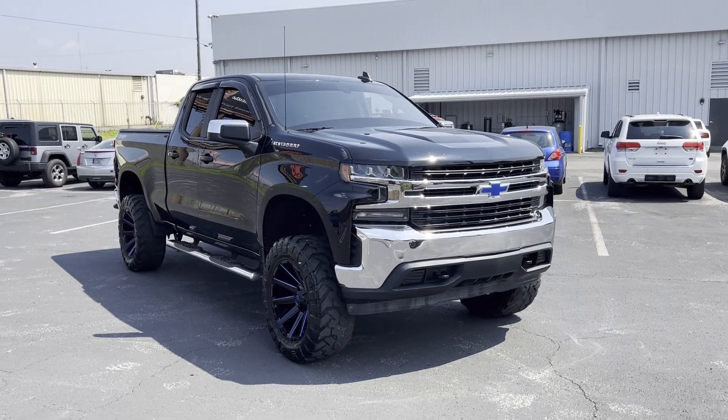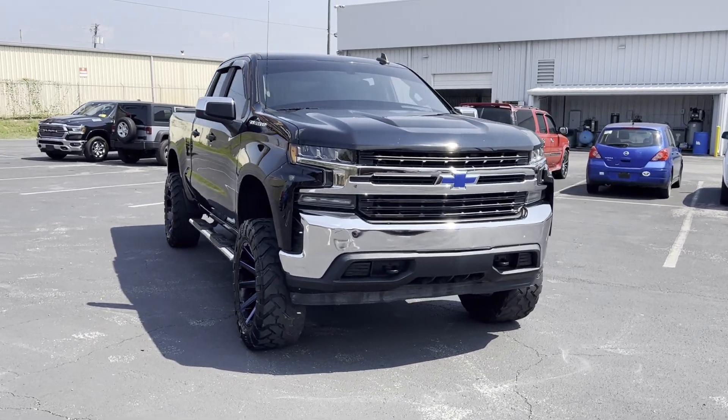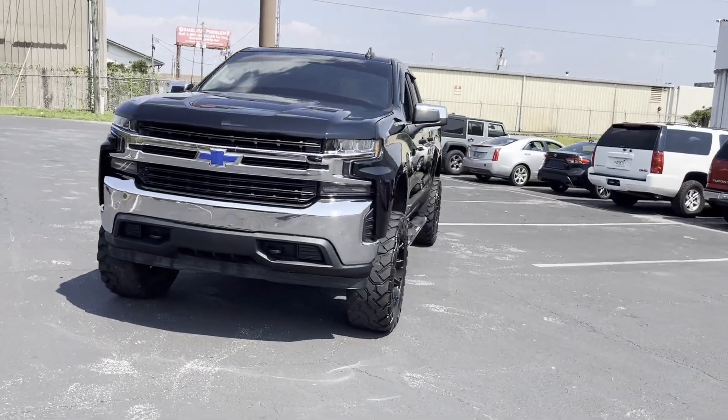2019 Chevrolet Silverado 1500. This truck makes room for the whole family.